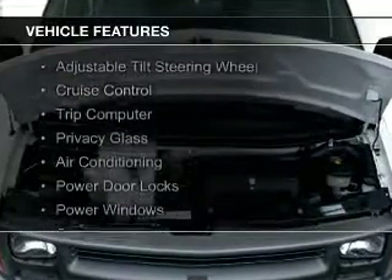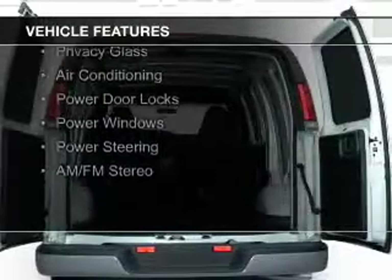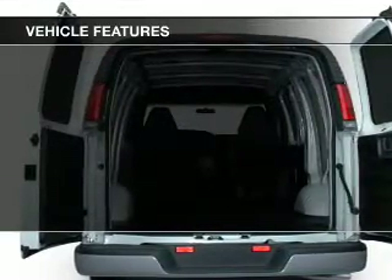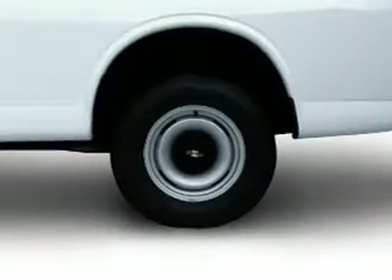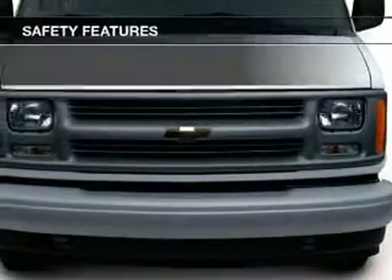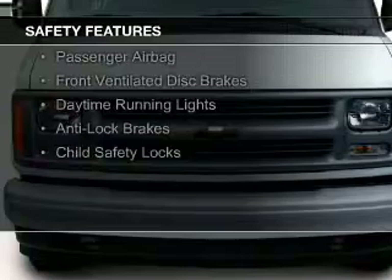The features include an adjustable tilt steering wheel, cruise control, a trip computer, privacy glass, air conditioning, power door locks, power windows, power steering and AM FM stereo.